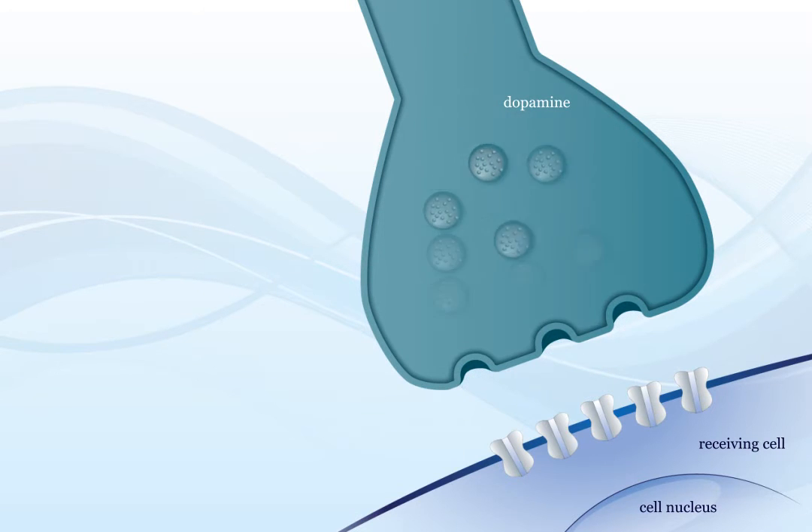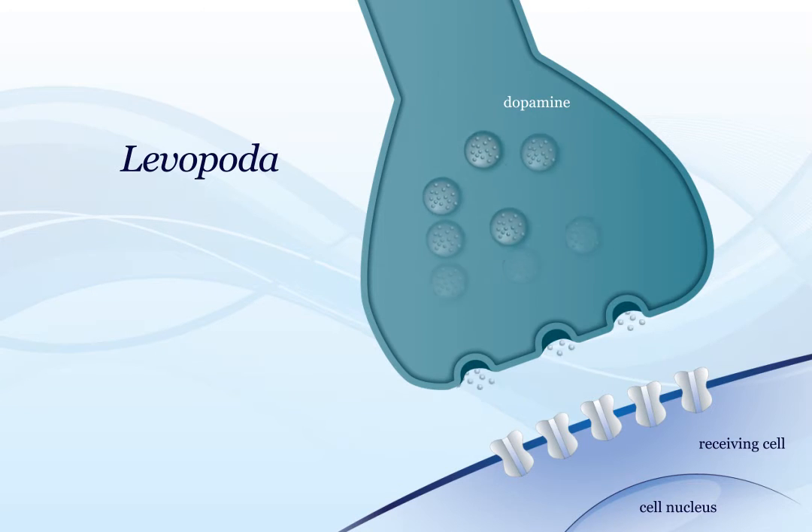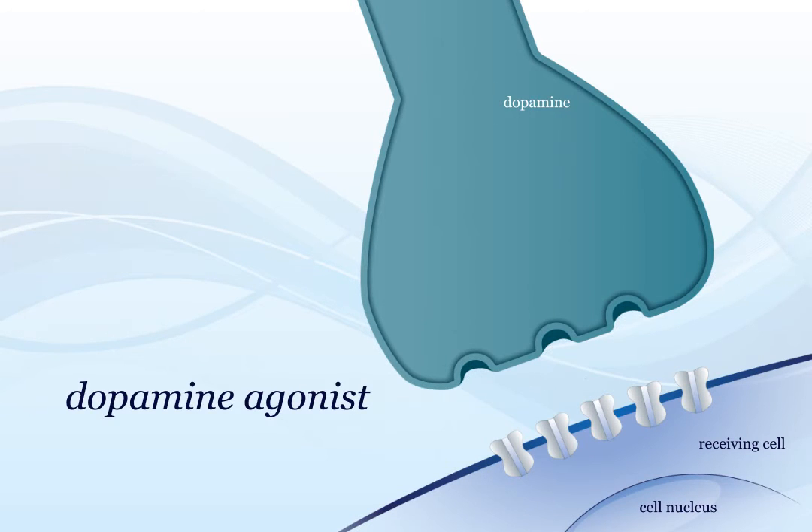Replenishing dopamine levels is usually achieved with a drug called levodopa, which is converted into dopamine in the brain. Dopamine levels can also be increased by medicines called monoamine oxidase B inhibitors, which prevent dopamine from being broken down.